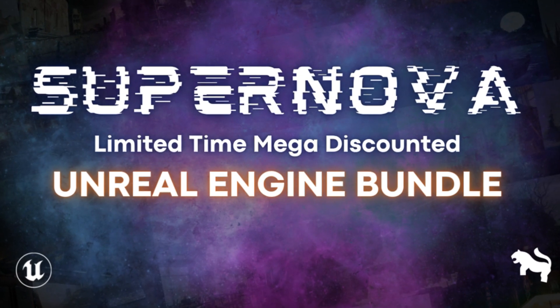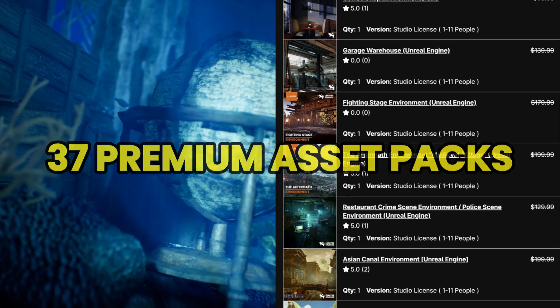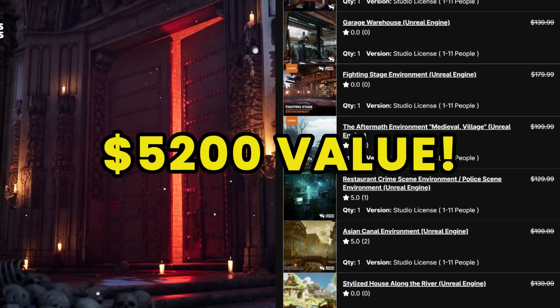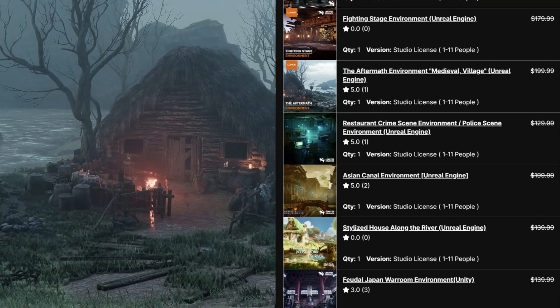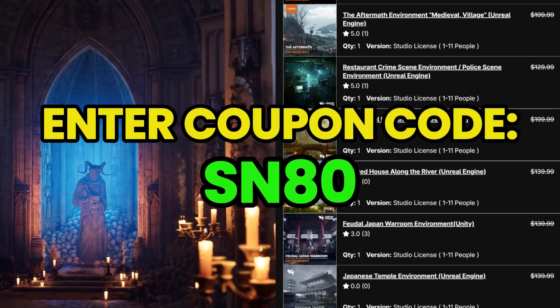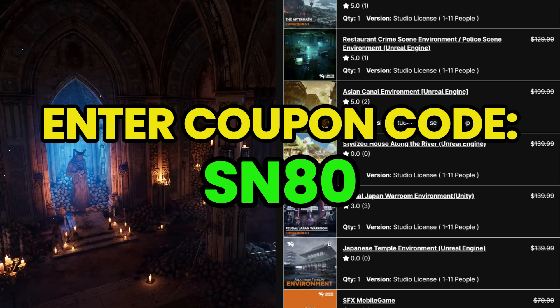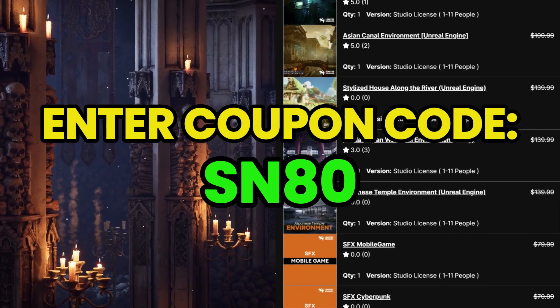Bundle number one: the Supernova bundle. It contains 37 premium asset packs valued at $5,200 if you buy them separately. Right now, you can grab them for just $40 using my affiliate link in the description and applying the coupon code SN80 at checkout to get 80% off the original price.